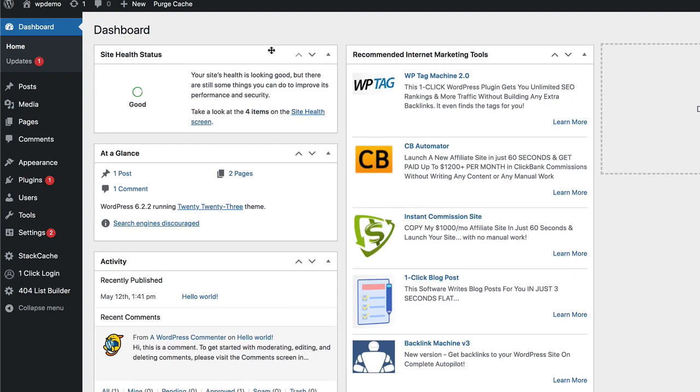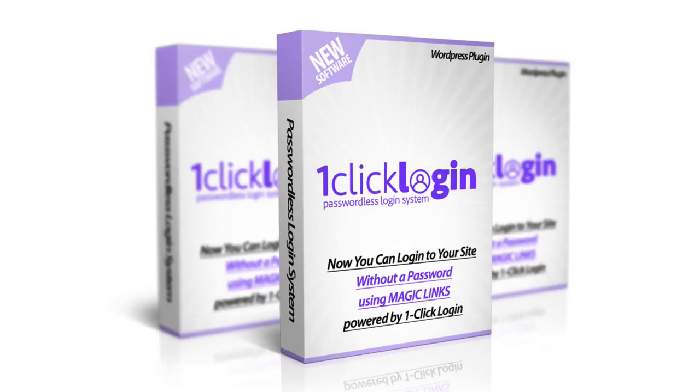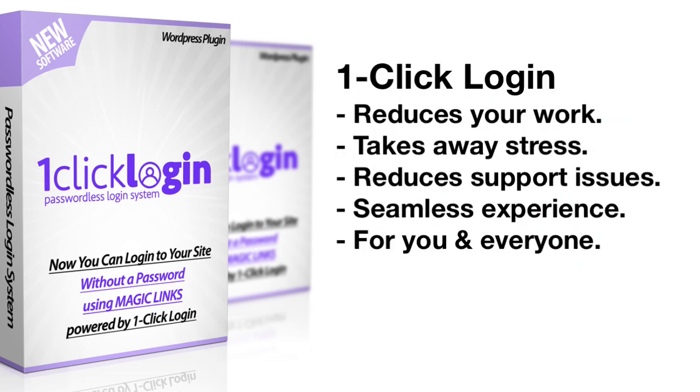You see, no more passwords. You can use this for yourself for every WordPress site you have. And if you sell courses or any kind of products using WordPress, or even for all your customers and members, they can use this feature too. They won't bother you anymore with password issues. This reduces your workload, takes away all the stress and reduces support issues for your site. And it makes it a fun and seamless experience for you or for anyone using your site.